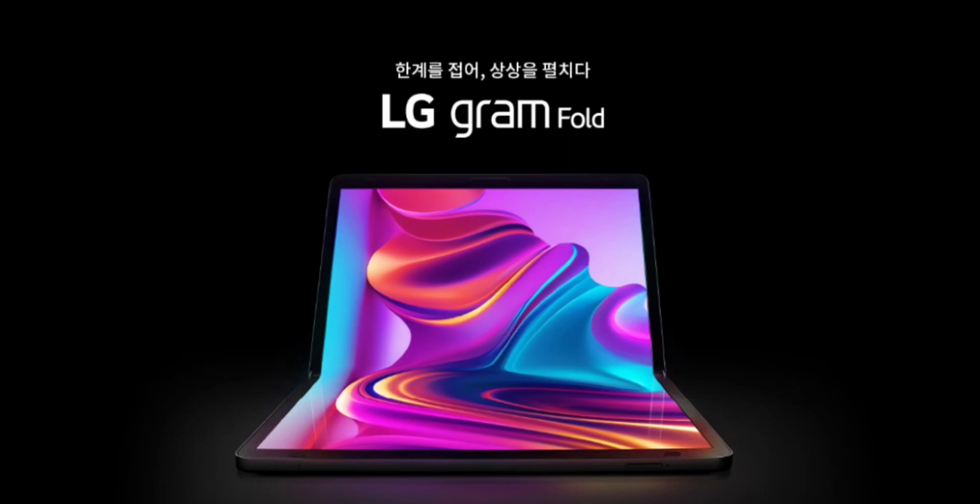As for the USB ports, the laptop will have USB 4.0 Gen 3x2 Type-C x1 with USB PD and Thunderbolt 4, and USB 3.2 Gen 2x1 Type-C x1 with USB PD.